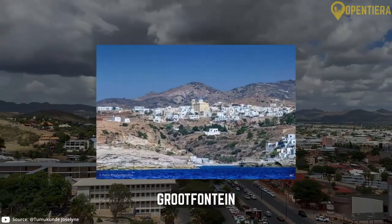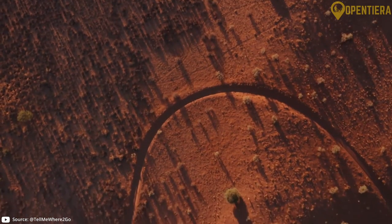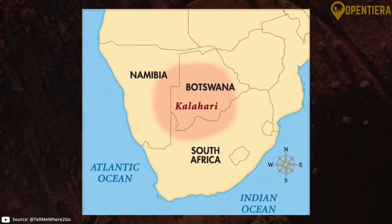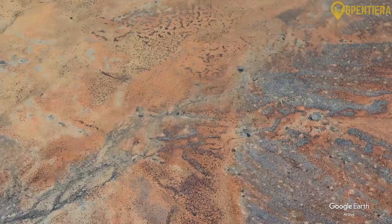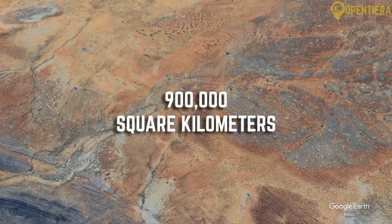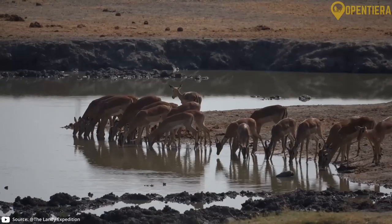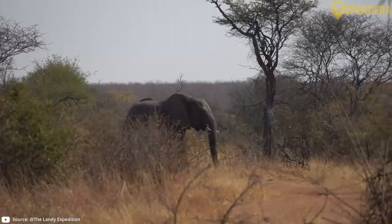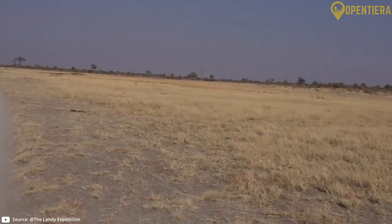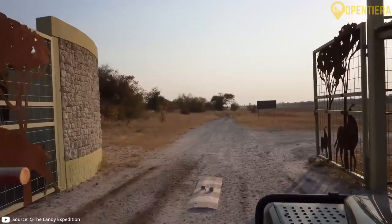The eastern half of Namibia consists of the Kalahari Desert, which the country shares with Botswana and South Africa. The Kalahari is a massive sand basin covering over 900,000 square kilometers. While very arid, the Kalahari Desert contains some wetlands, dry savannas and grasslands that support wildlife. The eastern Kalahari region remains largely uninhabited and contains Kaudum National Park.